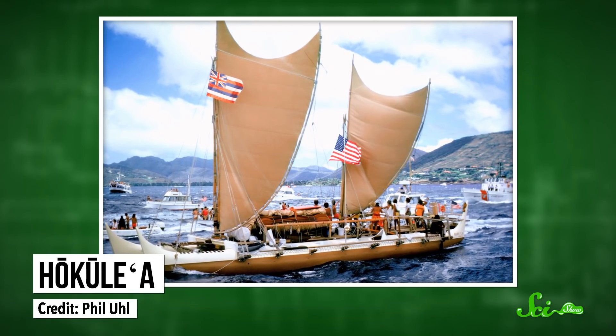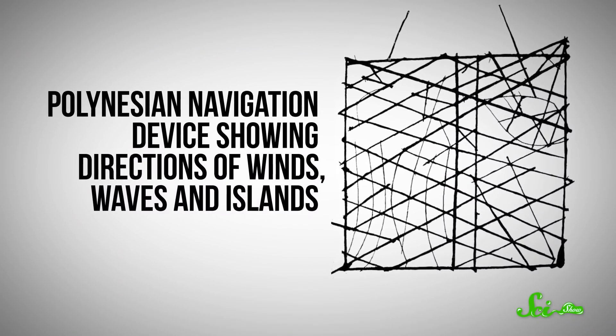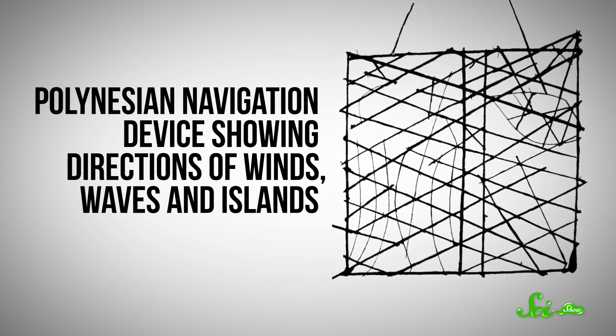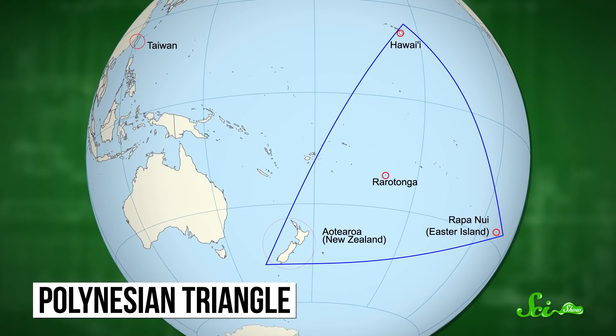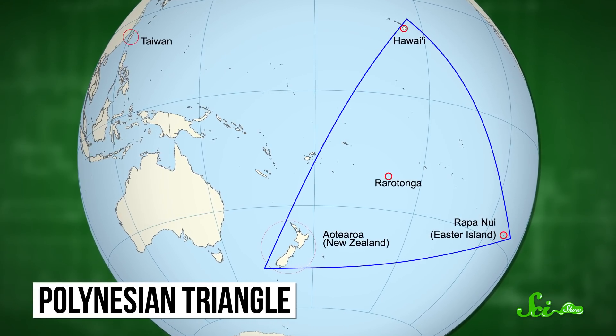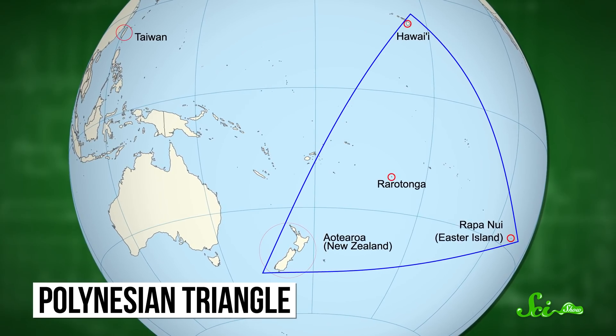This time, it wasn't just a boat being recreated — it was a nearly forgotten navigation technique. At the time, the scientific community was debating how people settled the Polynesian Triangle starting around 800 BCE. The Polynesian Triangle comprises more than a thousand islands sprinkled around 25 million square kilometers of ocean between Hawaii, New Zealand, and Rapa Nui, or Easter Island.